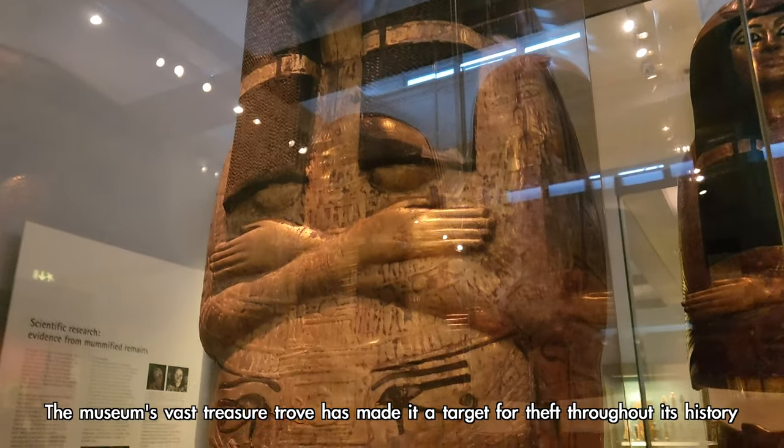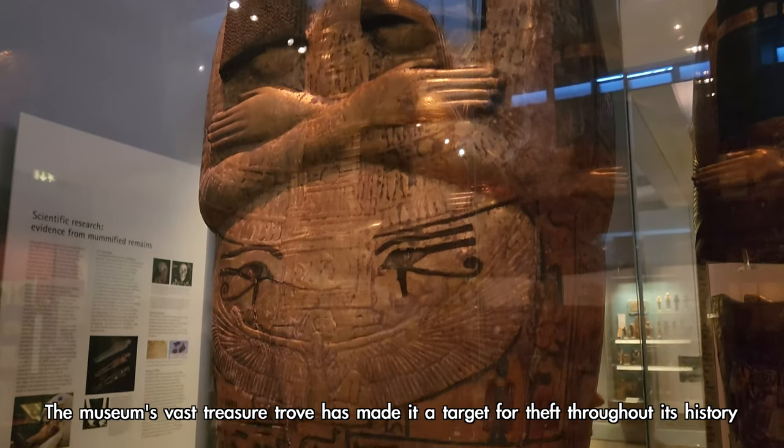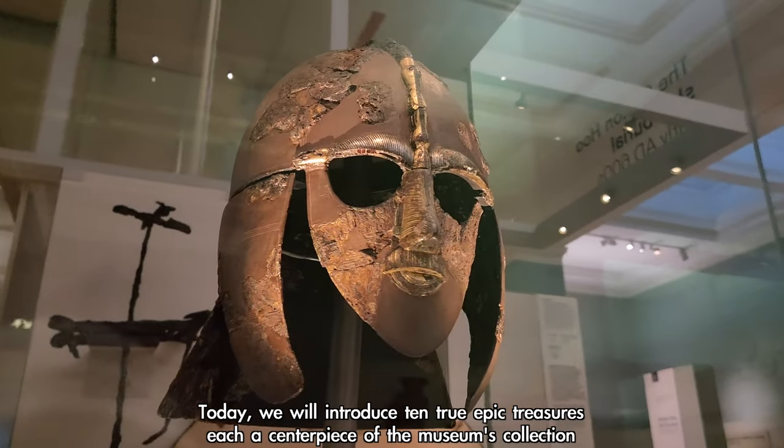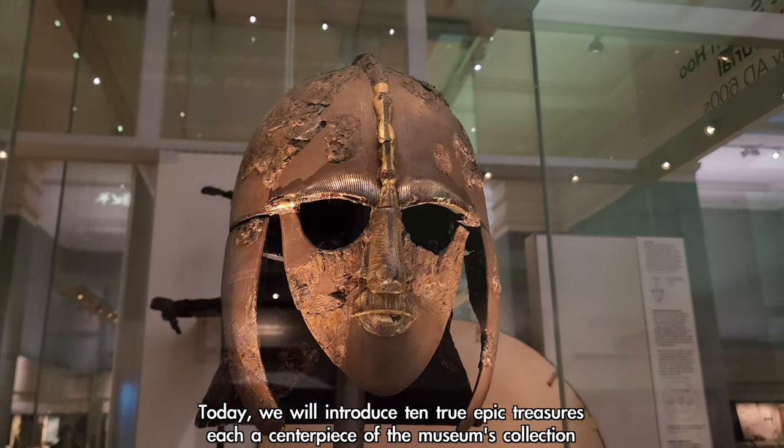The museum's vast treasure trove has made it a target for theft throughout its history. Today, we will introduce 10 true epic treasures, each a centrepiece of the museum's collection.